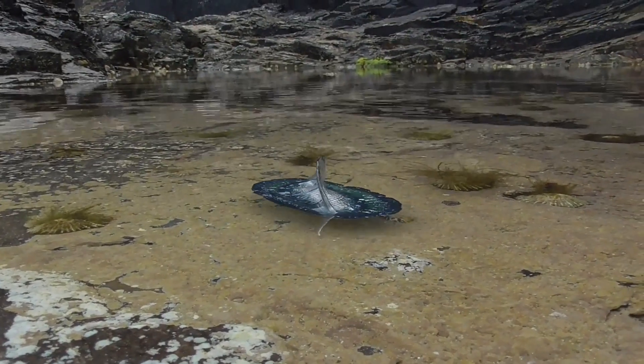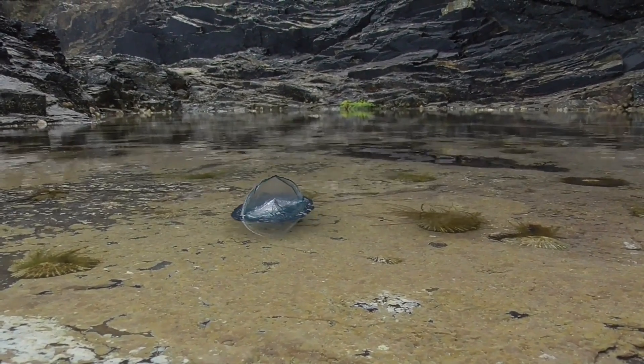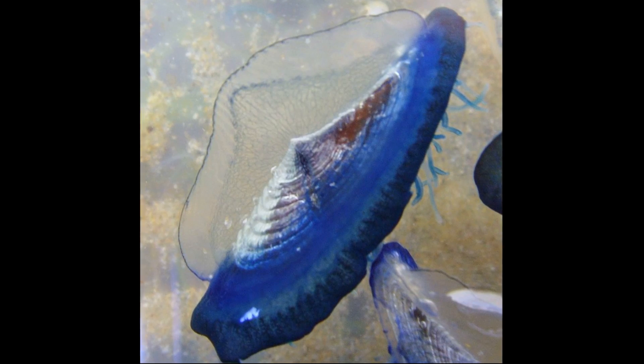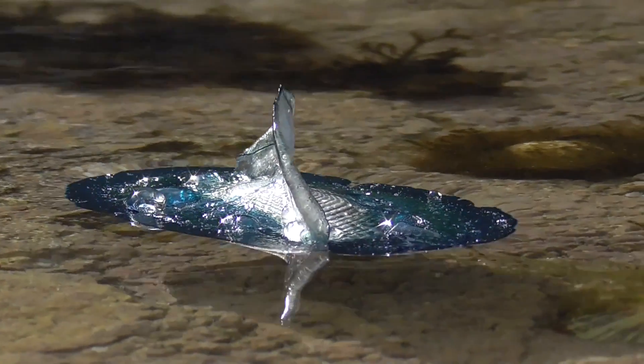Like siphonophores, each individual By the Wind Sailor is not a single organism. They are colonial organisms consisting of many individual polyps situated under the float. The polyps of each sailor are either all-male or all-female.